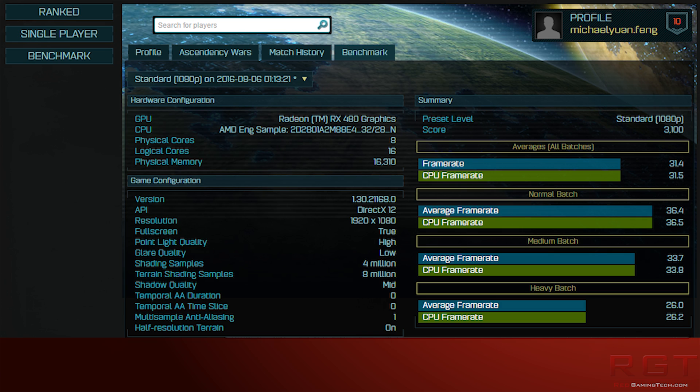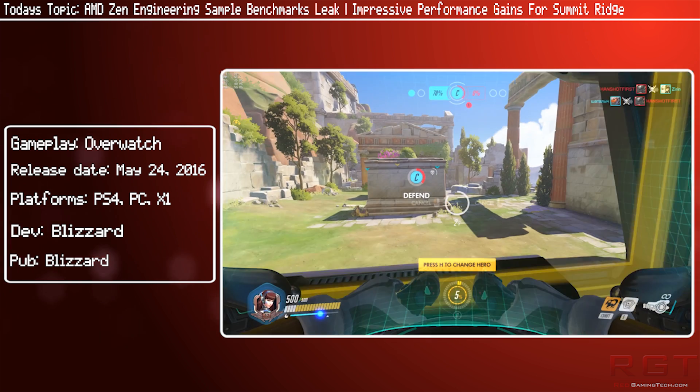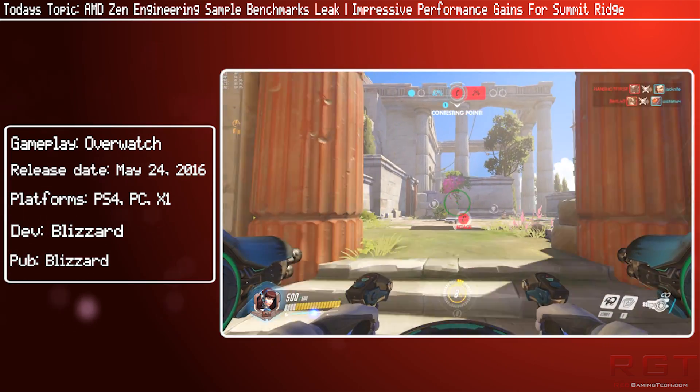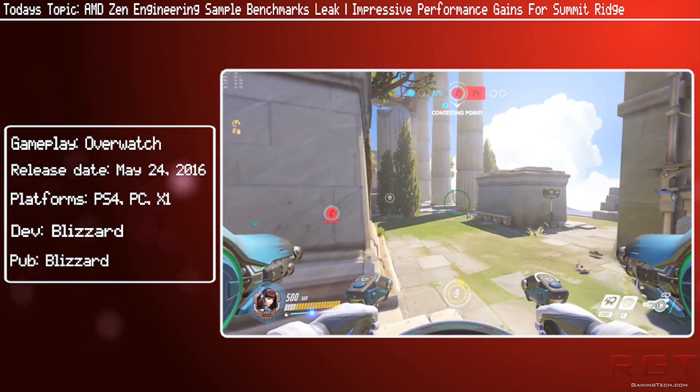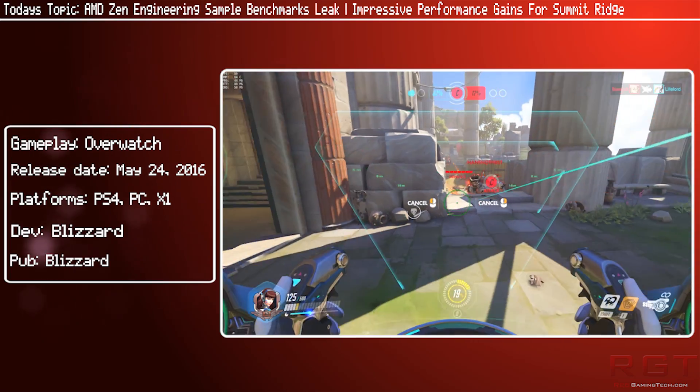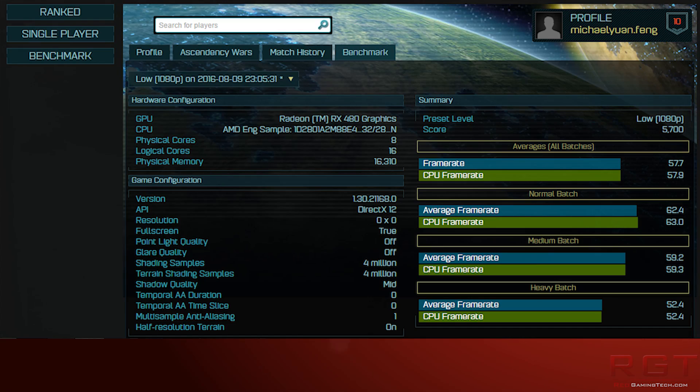That probably means — and this is obviously based upon engineering samples on a very limited test size — that in terms of IPC, or at the very least in terms of performance on that processor based upon clock speed, the engineering sample Zen is probably putting out more performance. We'll assume that is with all logical and physical cores on this engineering sample enabled, though it's possible that's not the case. If it is the case, Zen does have a considerable core advantage — double the physical and logical cores compared to a 4790K.